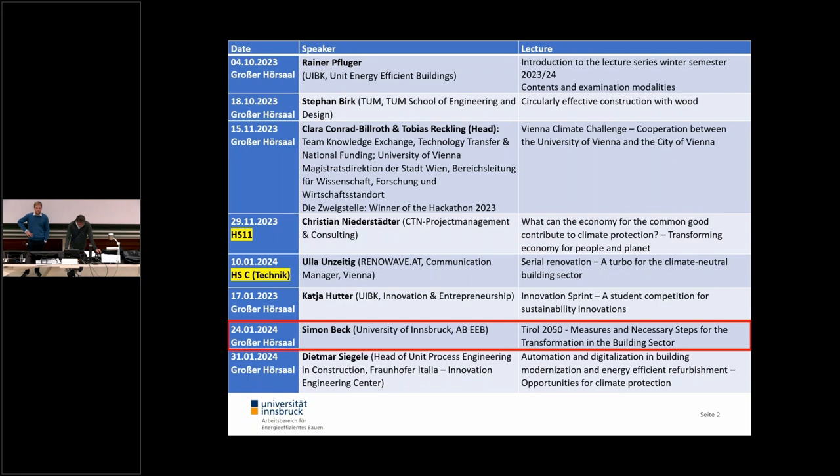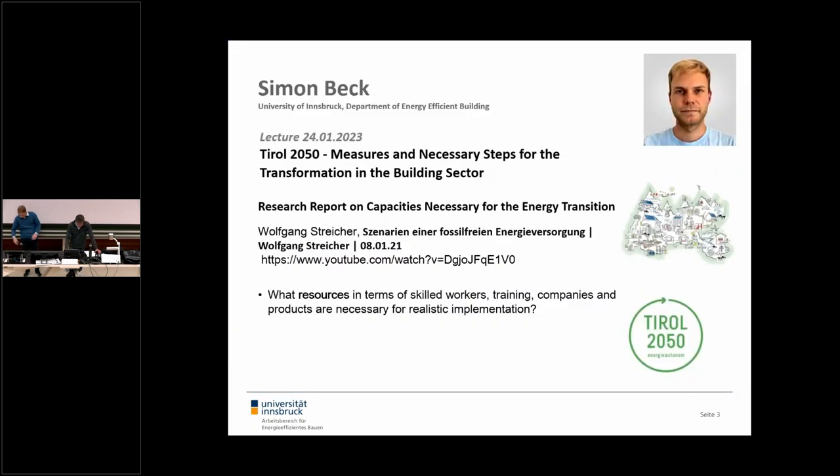This was initiated by Professor Wolfgang Streicher and it aims to develop an accurate database and a better understanding of the need for products and services for the regional energy transition and of Tyrol's capacities in the building sector. For those interested in the concept Tyrol 2050 scenarios of a carbon-free energy future, you can watch the recording on the YouTube channel. The link is on the slide and in the link list in OLAT. Now we will hear from Simon what is necessary to put this into practice.